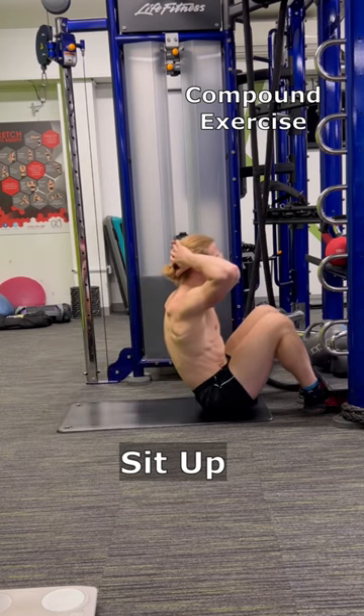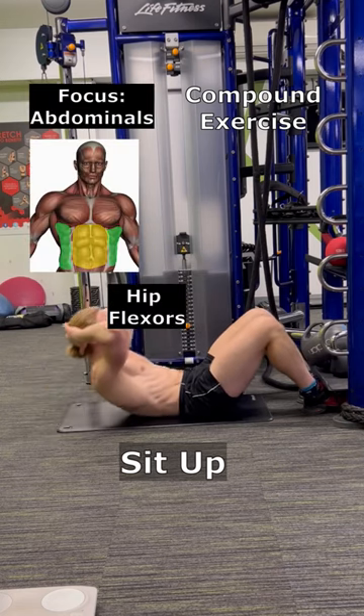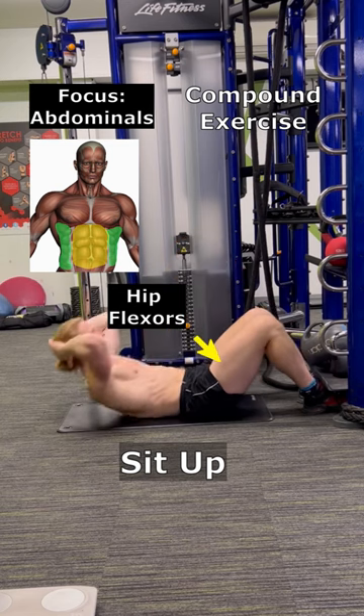A sit-up is a compound exercise where your entire upper body comes off the floor. It targets multiple core muscles, including hip flexors as well as abdominals.